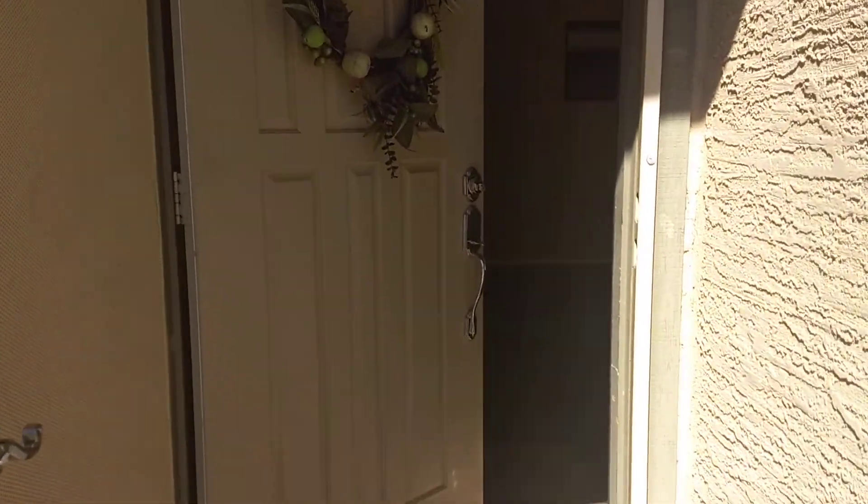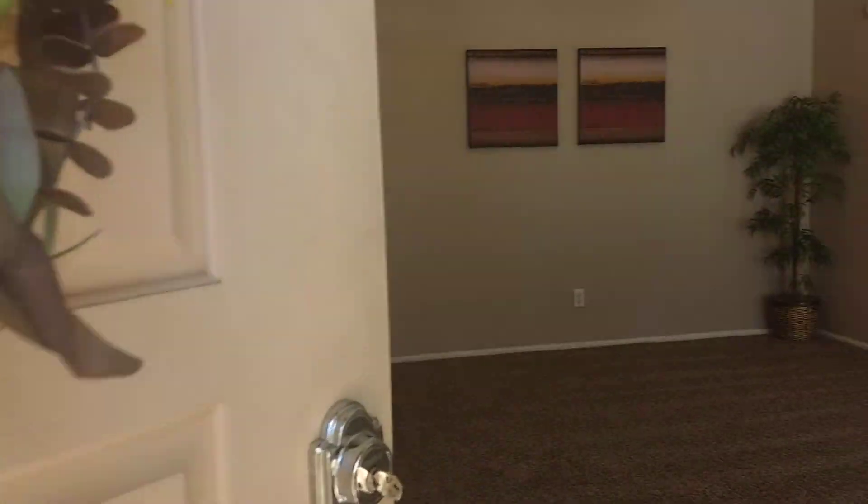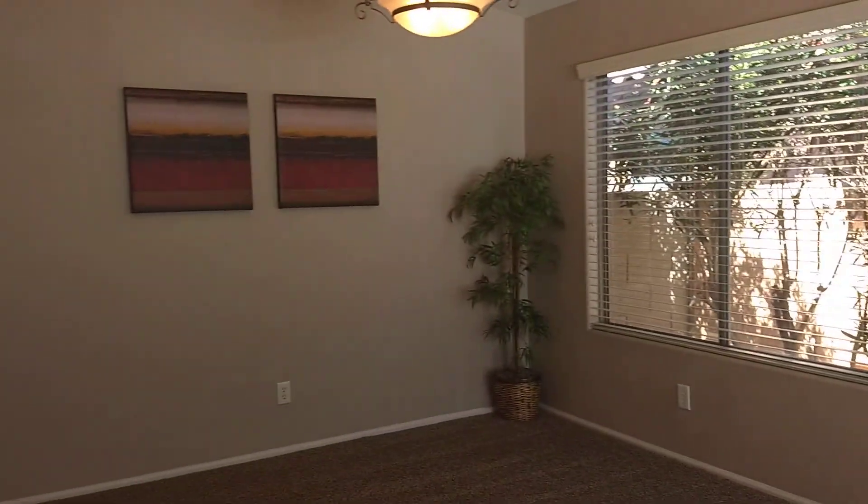Hi Mark, coming into the house on Buckhorn to give you a tour. Come in and there's a big living room space up here and then walk through to the kitchen.